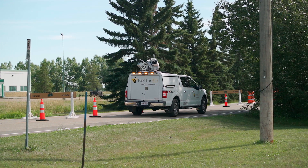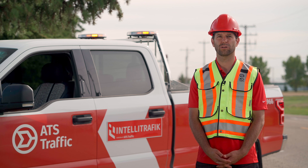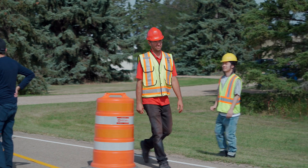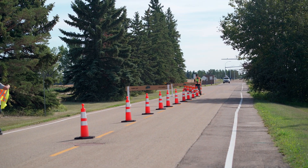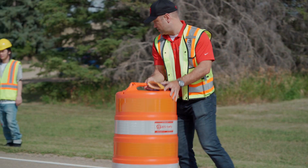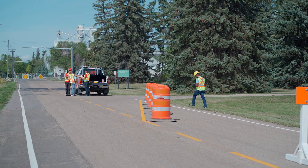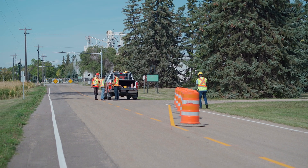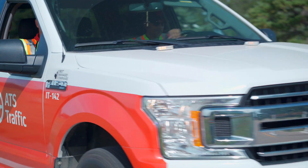Technology is going to positively impact safety in the long run. Once you've collected the data, you can actually create a digital work zone where workers are working, and this work zone can be communicating to motorists that they cannot enter into a particular polygon or marked-off area — being the work zone. A big piece of this is keeping workers within the work zone safer.